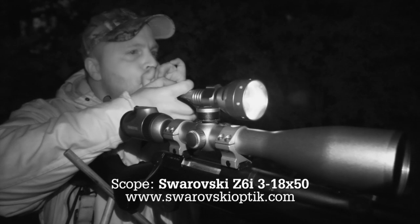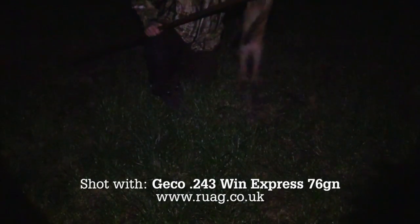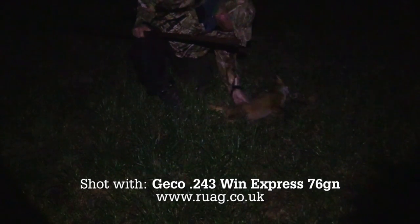Reloading, Stuart makes another quick call to see if anything was bringing up the rear. There's nothing, but we have one fox down on the spot. Time to gather up our quarry and check shot placement — no exit on this terminal chest shot.